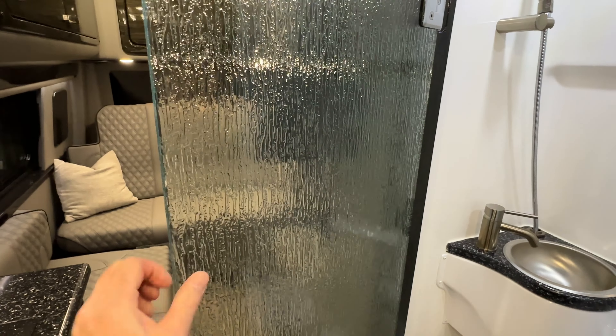This thing is like brand new, it's never been used. There's your commode and your shower — it's got an exhaust fan and LED lights. Your shower curtain is right here.